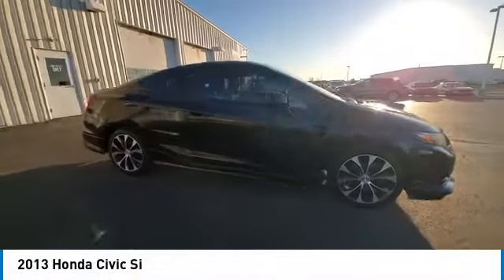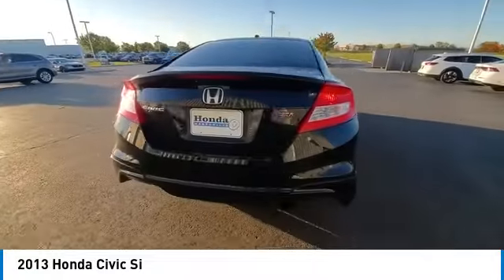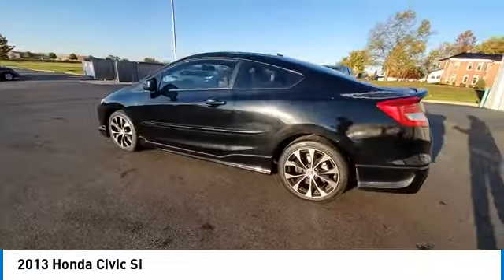Looking for the right vehicle? Check out the 2013 Honda Civic. Practical, awesome gas mileage, and incredibly reliable.